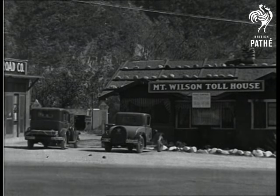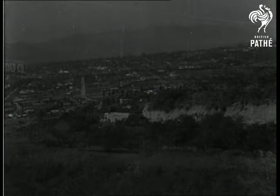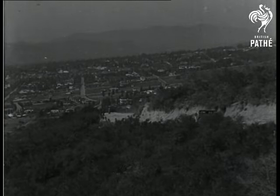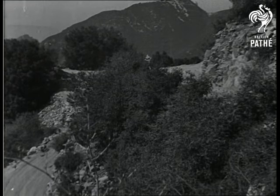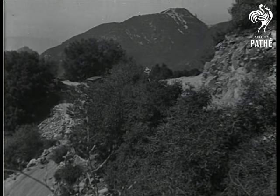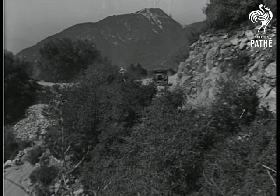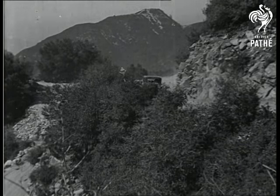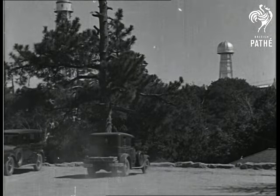A specially constructed toll road winding up the mountain and providing the visitor with increasingly impressive views of the surrounding country finally brings one to the observatory situated on the summit of Mount Wilson, more than a mile above sea level in the clear brilliant air of Southern California. Because of the favorable climatic conditions and the wealth and variety of its equipment, Mount Wilson has become the center of astronomical research in America.